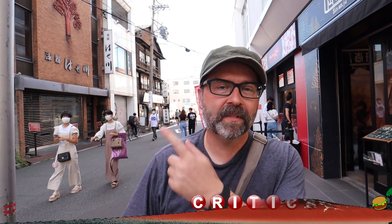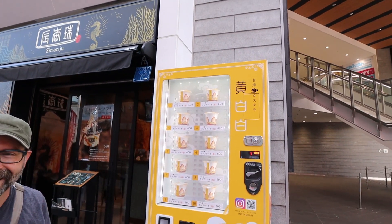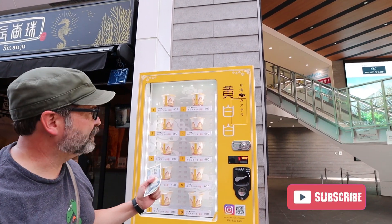Hey guys, welcome to another video. I'm still in Nagoya, and I just found — well, actually Tomoko is with me. She's filming right now and we both stumbled across this amazing vending machine. Check it out, it's full!